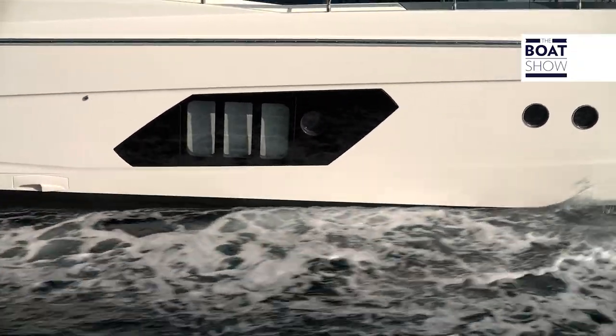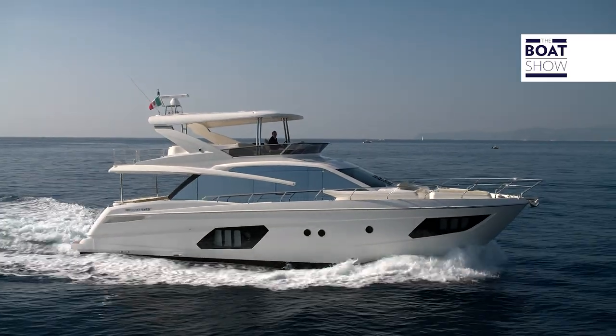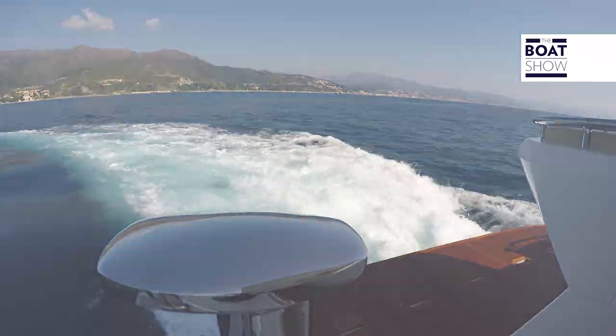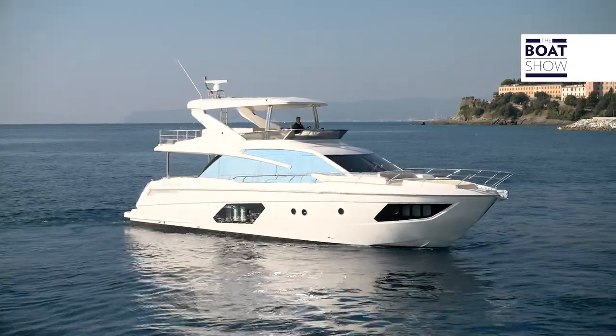It's 18 meters and 40 centimeters long and five meters and five centimeters wide. It stands out because of its mirrored windows and clean lines that show this boat's proud character.